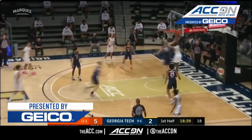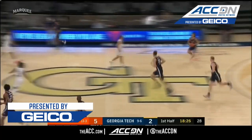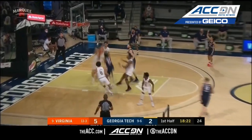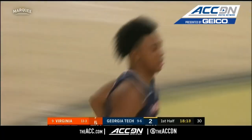Georgia Tech is 5-0 in ACC play on this floor, and Wright had it knocked away inside. But that's why Jay Huff is the second leading shot blocker in the ACC — he can recover. He was beaten on that play, but was able to get over.